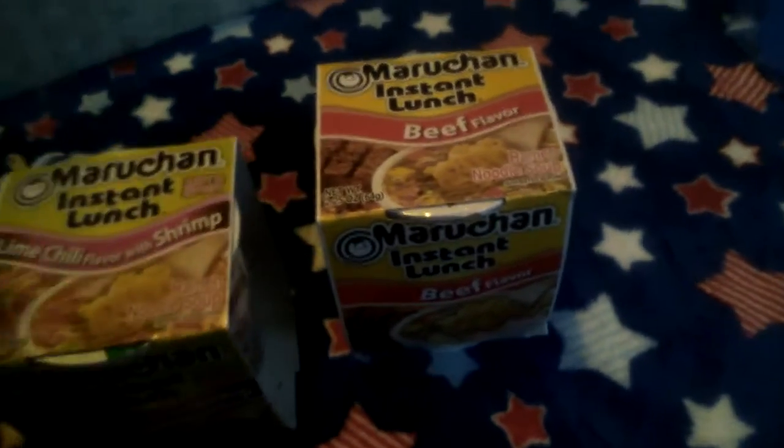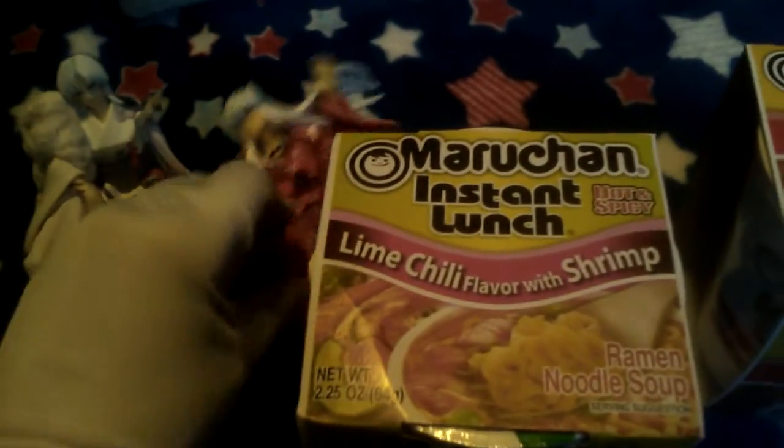Last thing in here is I got two cups of ramen noodles, so I can actually show you guys what the figures look like when they're on top of one of these. First I need to get these out of the package — we got lime chili flavor with shrimp. Then next we got cow flavor.